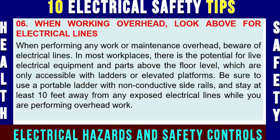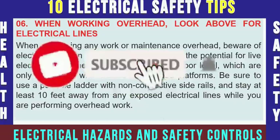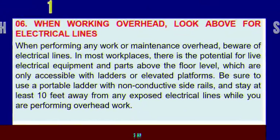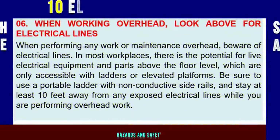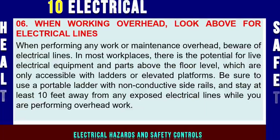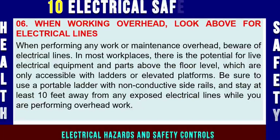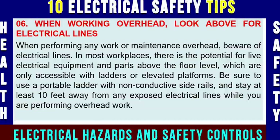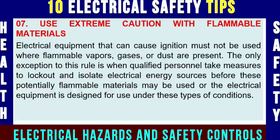Electrical safety tip number six: when working overhead, look above for electrical lines. When performing any work or maintenance overhead, beware of electrical lines. In most workplaces, there is the potential for live electrical equipment and parts above floor level, which are only accessible with ladders or elevated platforms. Be sure to use a portable ladder with non-conductive side rails and stay at least 10 feet away from any exposed electrical lines while performing overhead work. If you are less than 10 feet from energized electrical power lines, you are in danger and an accident is imminent.